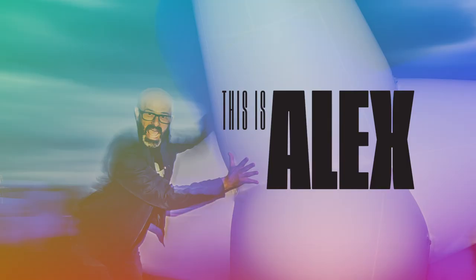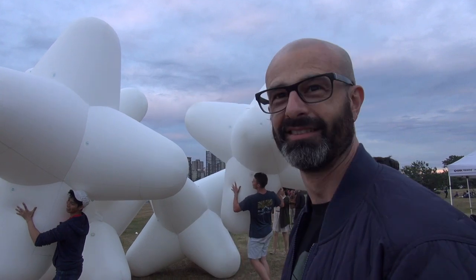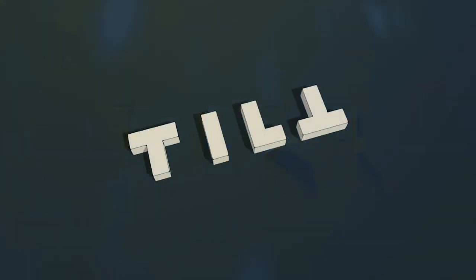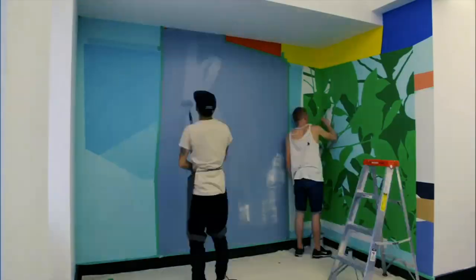Alex is an artist-in-residence at HCMA. And you might be thinking, what in the world is an architecture and design firm doing with an artist-in-residence? Thinking about things differently helps us in our creative work. This way of thinking is what has inspired TILT. TILT really is a mindset for HCMA, where artists, designers, and architects are brought together to create.